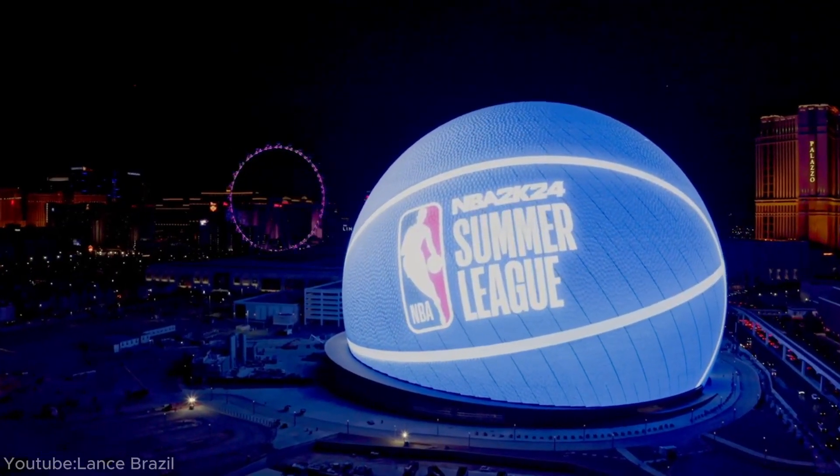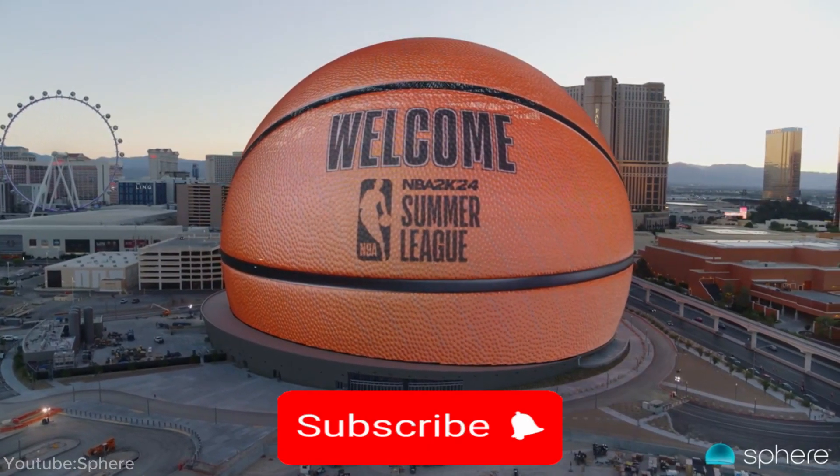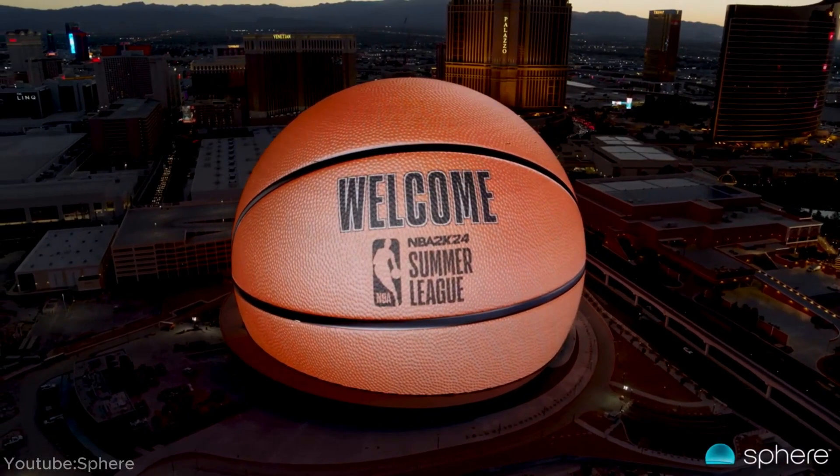What do you think of the Las Vegas Sphere? Let us know in the comments down below. Thank you for watching, and we'll see you in the next video. Until next time, stay curious.